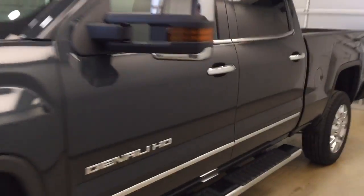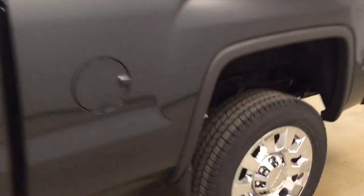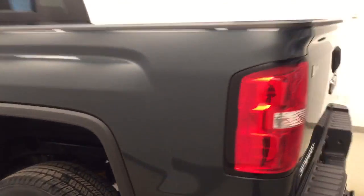This is stock number 177661 on a 2017 GMC 2500 Denali, and our exterior color today is Dark Slate.